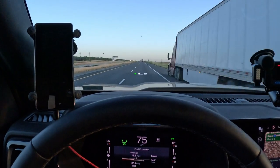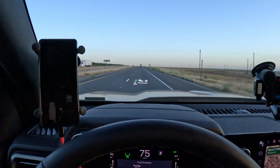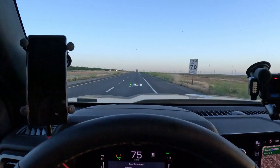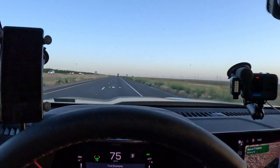Is it an Escalade? Does it have air ride handling? Does it have all those things? No. But it's not going to rattle your teeth out when you're driving it. It's a really nice riding truck.